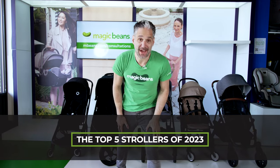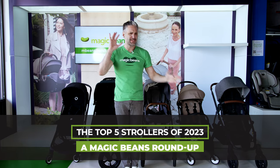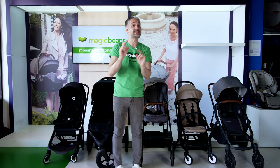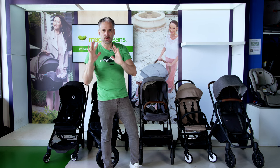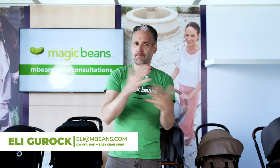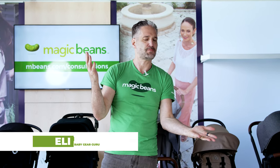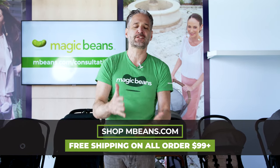Here are the top five strollers of 2023. We're going to show you five of my favorite strollers, but stay to the end because I'm going to show a special bonus sixth stroller as well. I'm Ellie from Magic Beans Videos. I own the best baby store in the world called Magic Beans, and you can buy all these strollers from us with free shipping, but I'm also here to be your guide for all things baby gear.